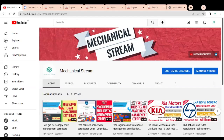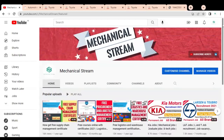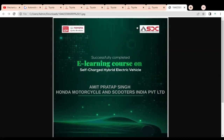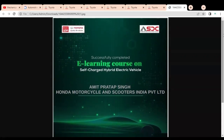Welcome to Mechanical Stream. In this video, we are going to check how you can get a free certification on electric vehicles. Electric vehicle is a very demanding field — nowadays you can see various electric cars running on the roads, and many companies are also producing electric vehicles. This course is provided by Toyota in coordination with ASDC, and students, experienced professionals, and anyone can get these certificates.